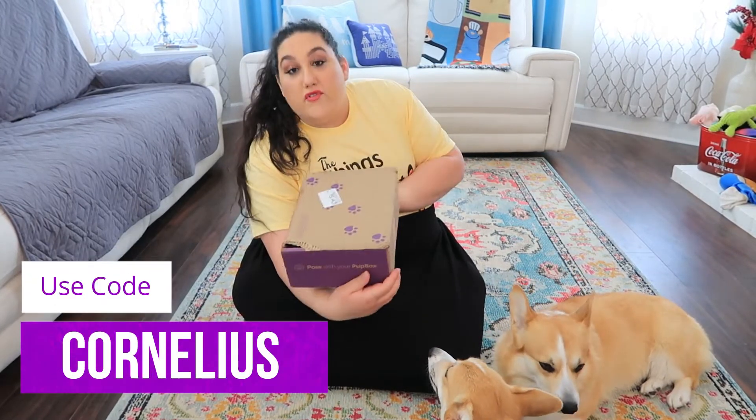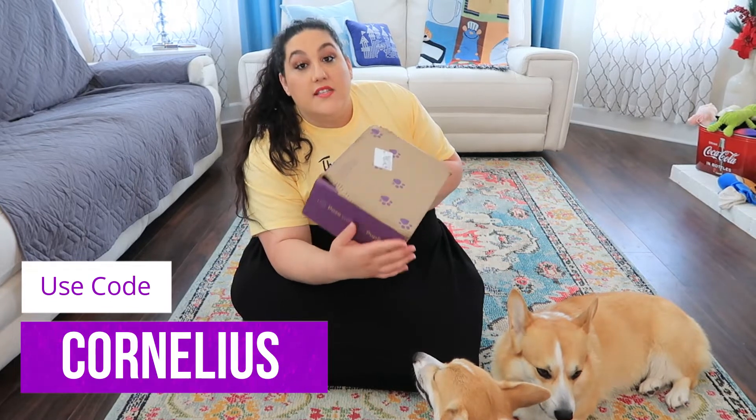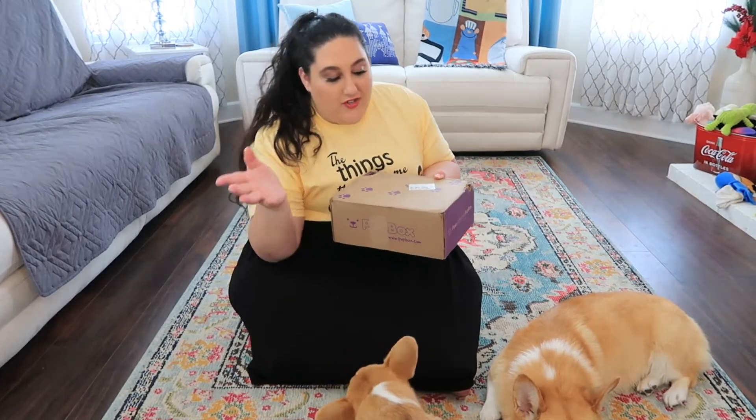If you guys are interested in getting yourself a Pup Box, I do have a coupon code down below which will save you 50% off your first box with any subscription plan. It does have to be your first time getting one — I've got lots of questions on that — so check out that discount code if you are interested.